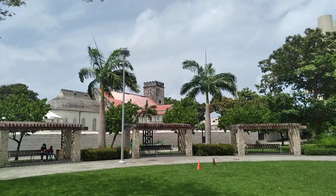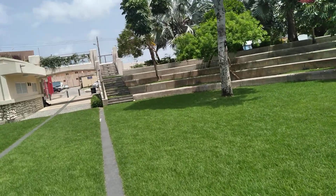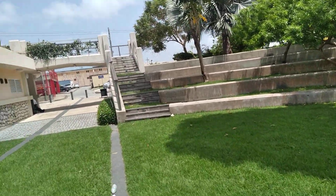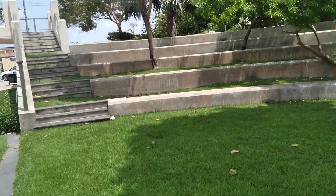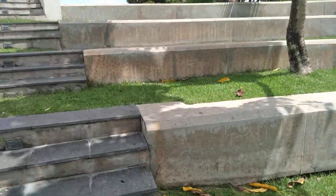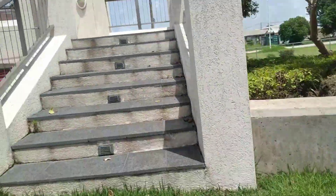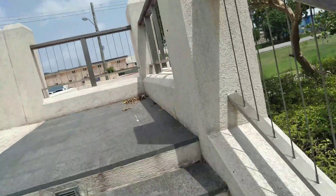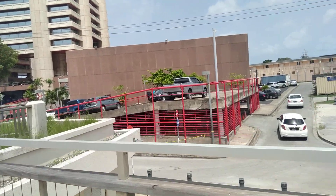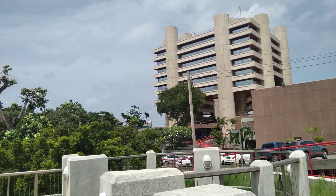And this is the St. Michael's and All Angels Cathedral here, which is the head of the Anglican Church in Barbados. At a height of elevation now, looking towards the Central Bank of Barbados, that is basically known as Tom Adams Financial Center.